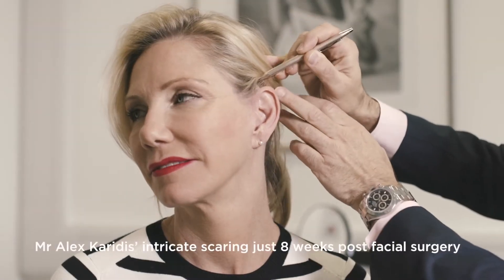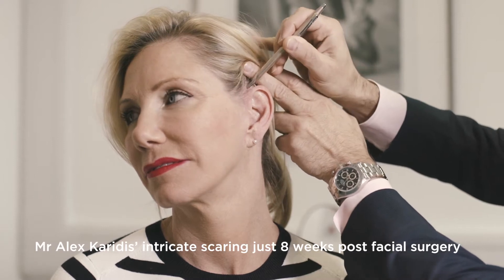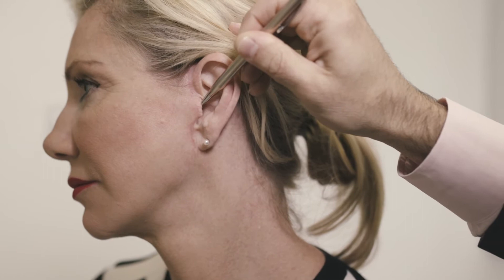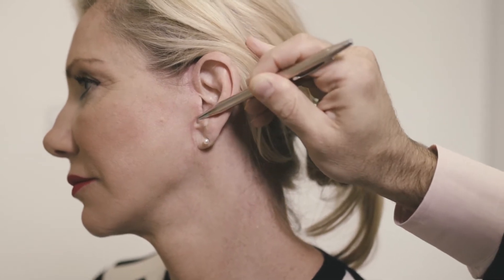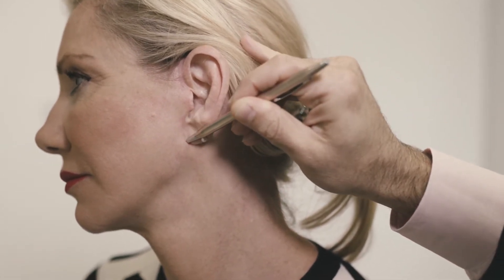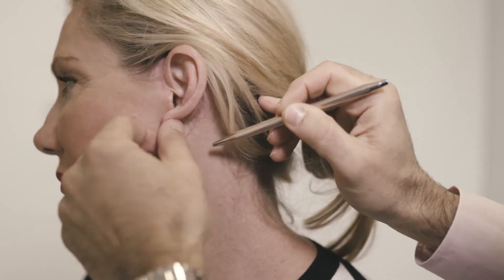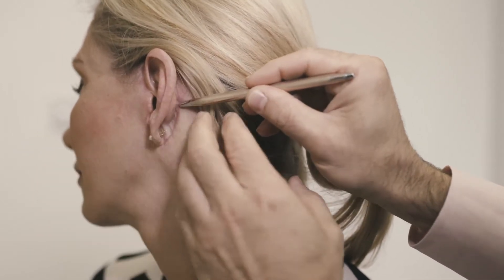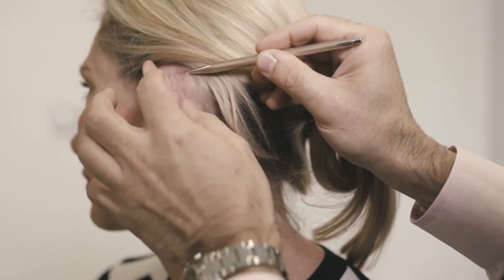So there you are, there's the scars there. They begin just in the hairline here, that's where they go — down, then of course inside the ear here, then they skirt out, down and around the lobe. And at this point here you can just about see the scar just there, traversing all the way up, and then it ends right at the top there.